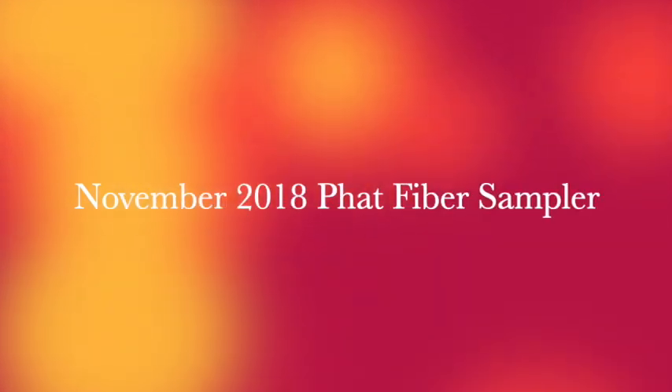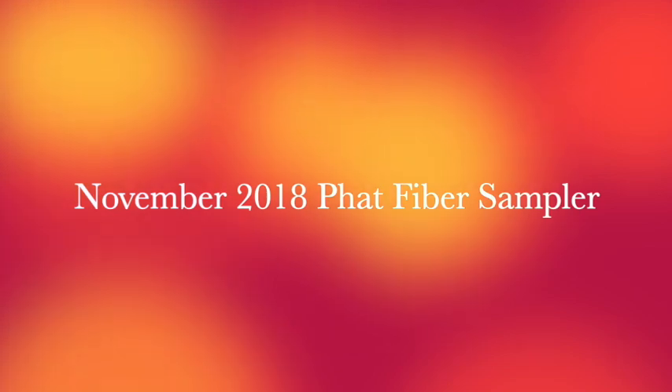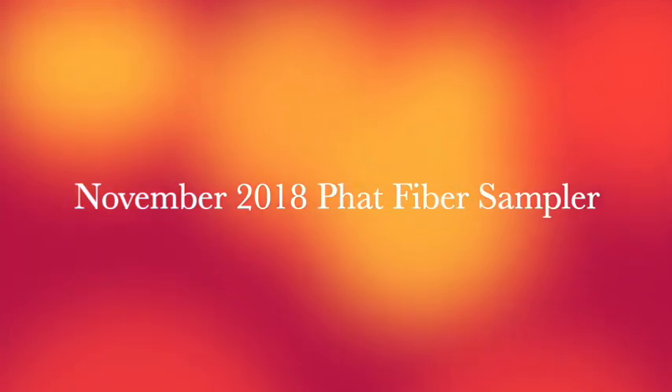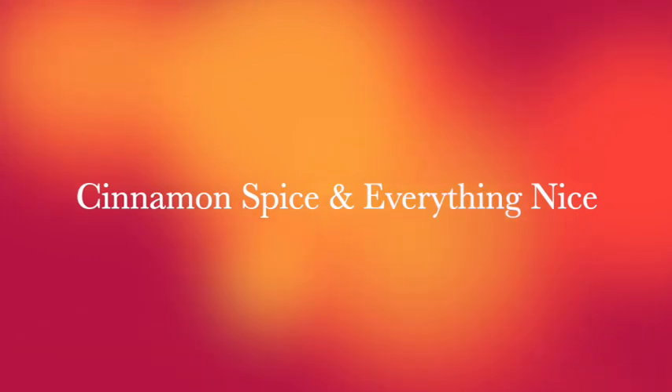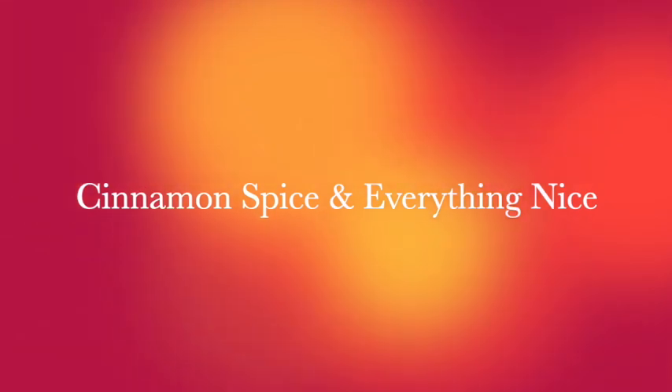Welcome to the November, a little bit of December, That Fiber Sampler Box preview video. This month our theme is cinnamon spice and everything nice, and our contributors have done a beautiful job to celebrate this theme.